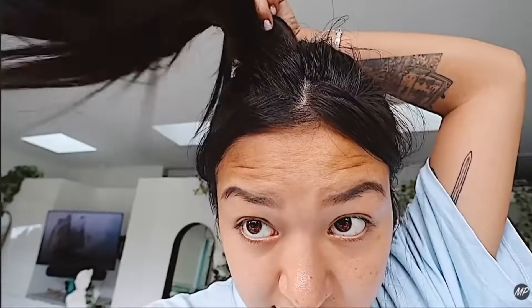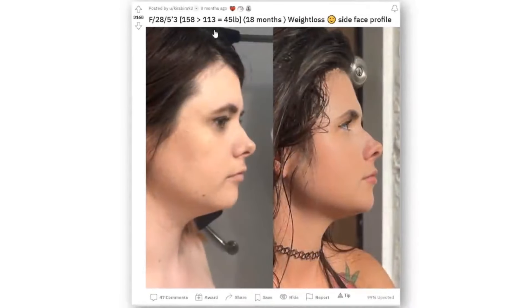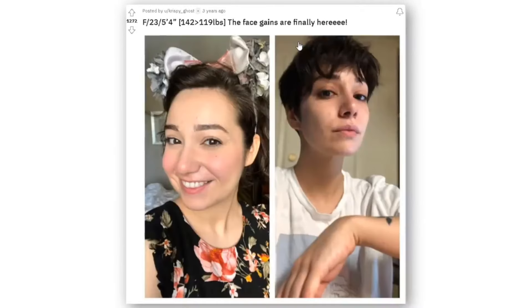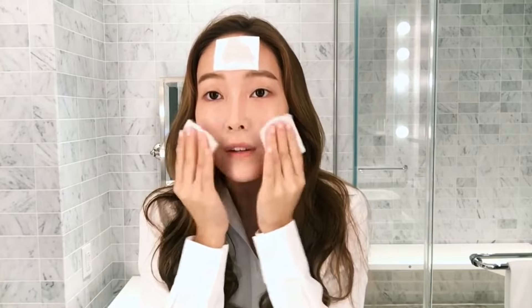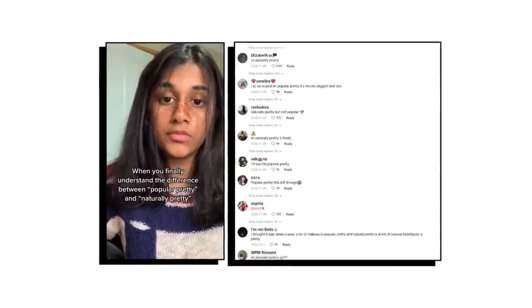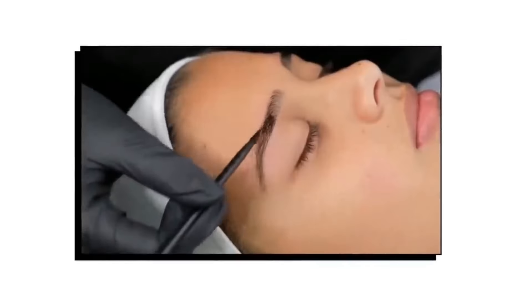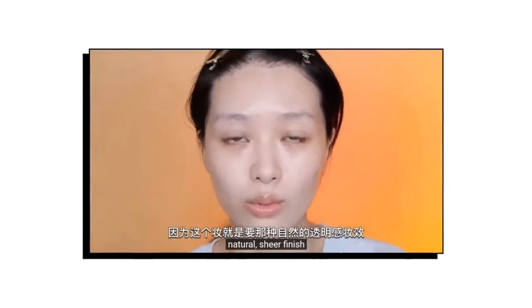Everyone wants to look their best, and our faces are a big part of how we feel about our appearance. There are certain features on our faces that can make a big difference in how attractive we look. Thanks to modern beauty techniques and products, we can change or enhance these features in various ways. In this video, we'll talk about five important facial features and how we can make them look better. Whether it's through makeup, skin care, or even small procedures, there are lots of options to help us feel more confident and attractive.